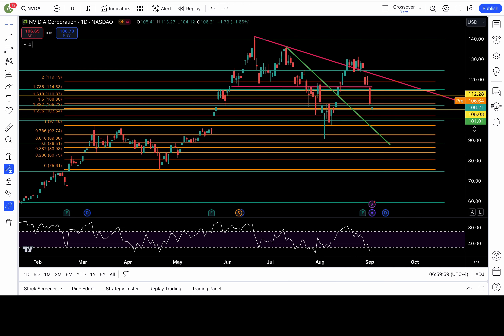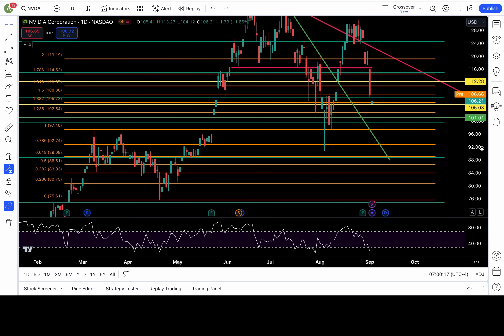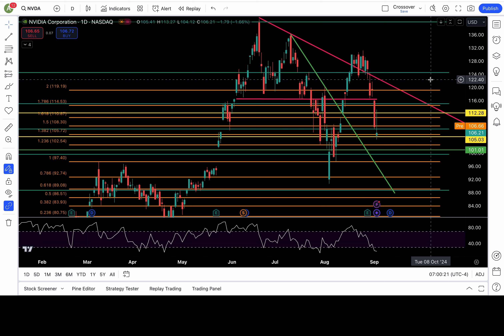NVDA also looks like a potential morning star pattern playing out. If that is the case, it must stay above 106, clear 108 and 110. Clear those levels — that would put 111.5, 113, 114.5, and 116 all in play. Please add those levels to your charts because sometimes my levels get updated. To be bearish, break back down below 106 to put 104, 102.5, 101, and 99 all back in play.